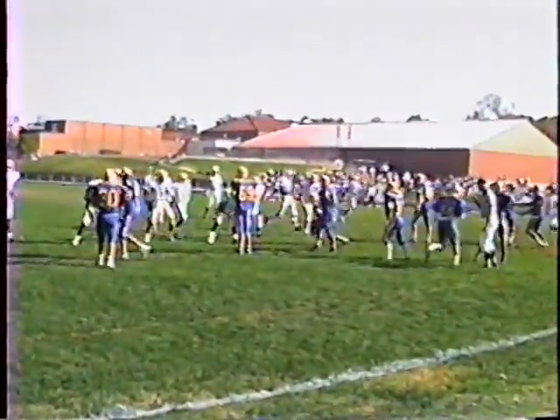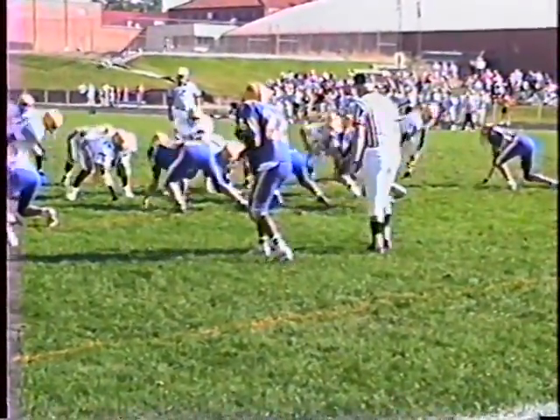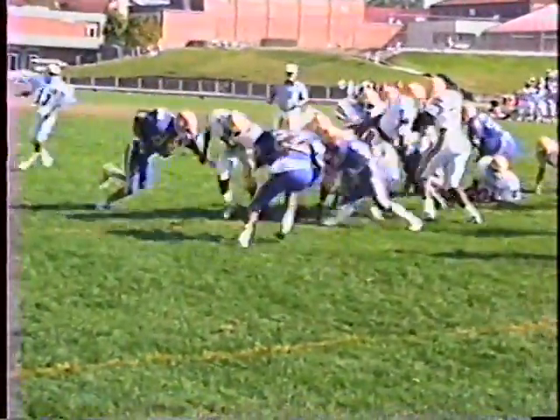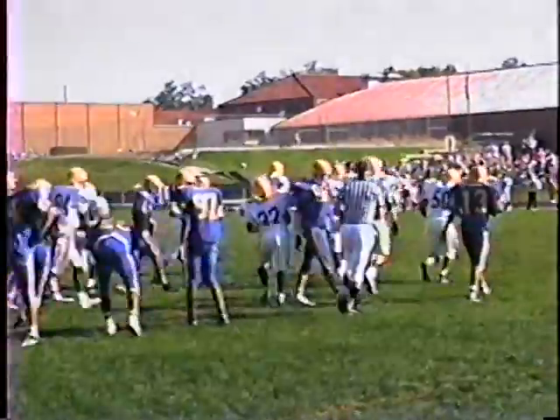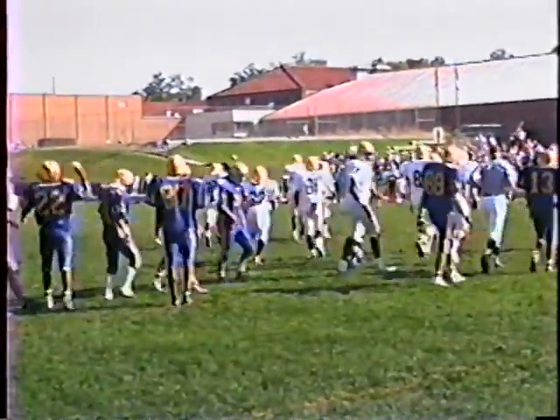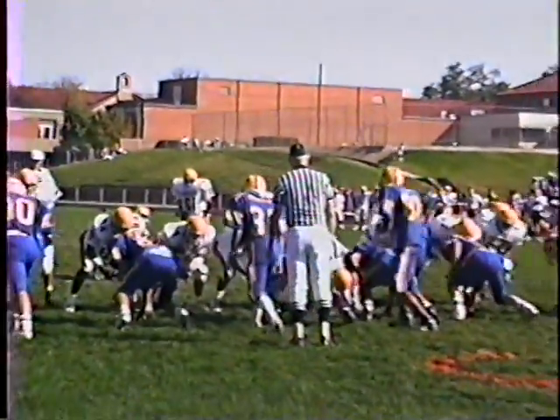What down is it, Steve? Rockets third down. Ball's on the two — what down is it, Steve? Rockets third down. Come on guys, get in there. Extra point — no good, off to the left.